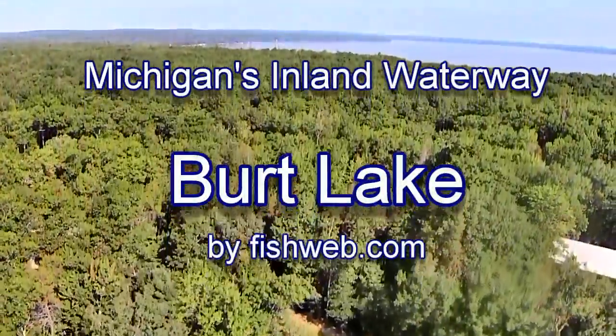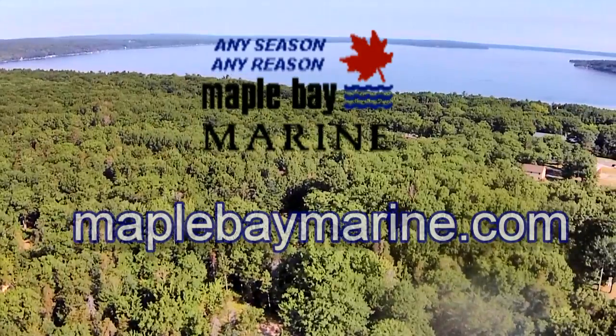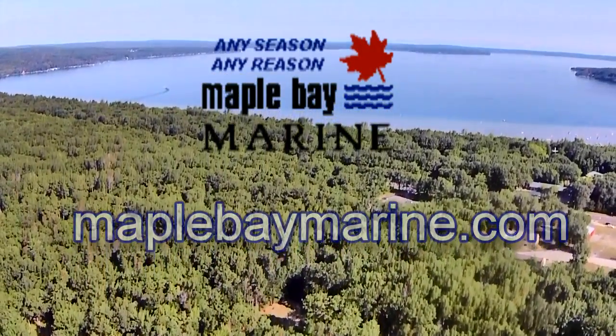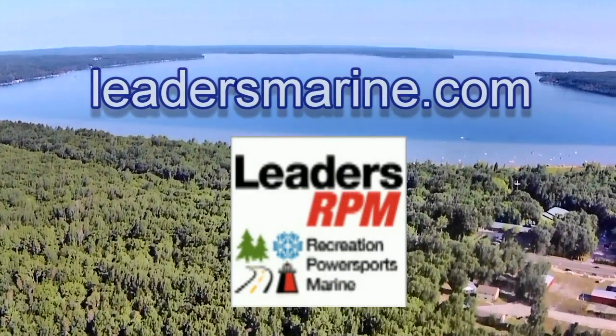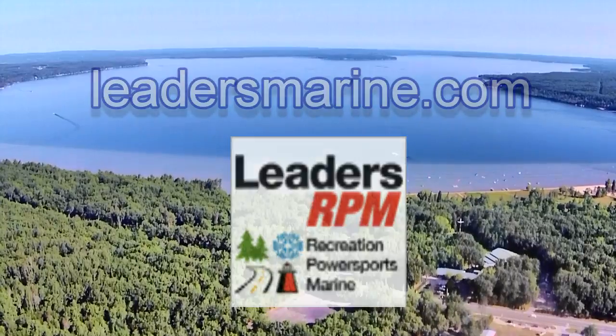Howdy y'all, and welcome to Fishweb's On The Water Review, brought to you by Maple Bay Marine, your Northern Michigan's Lund Boat Headquarters, any season, any reason. And by Leaders RPM, Michigan's Boating Superstore, serving Michigan, the Midwest, and beyond.